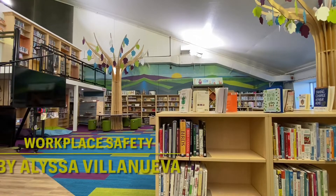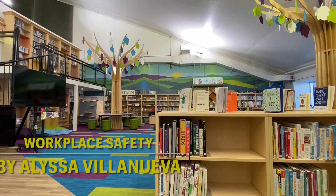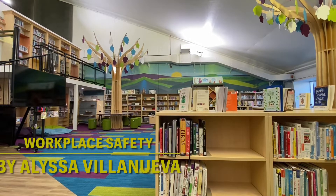Hi SafeGen! I work as a librarian and I am here to share with you safety procedures and hazards that I have to know every day while working there.